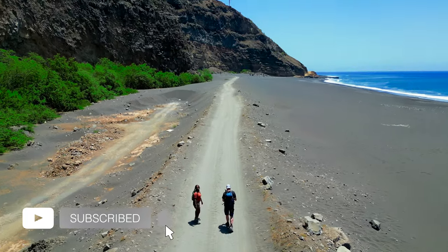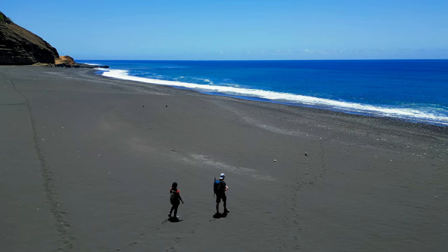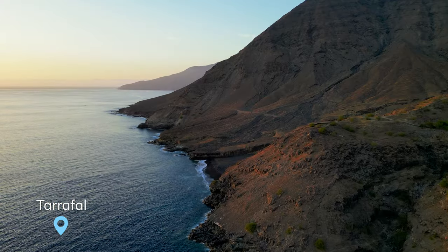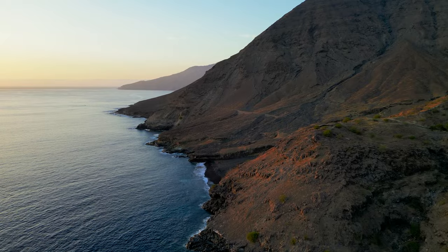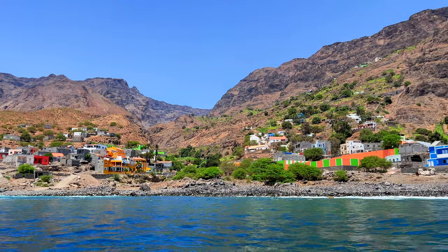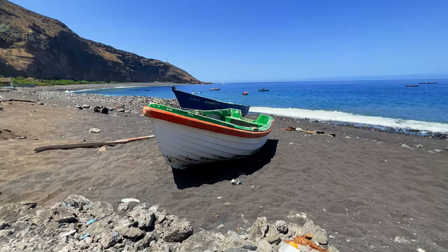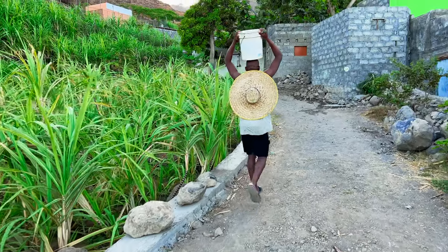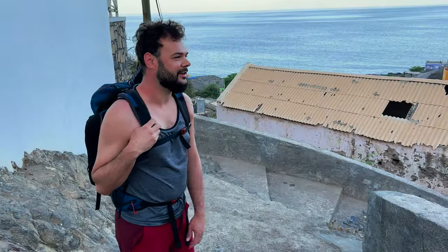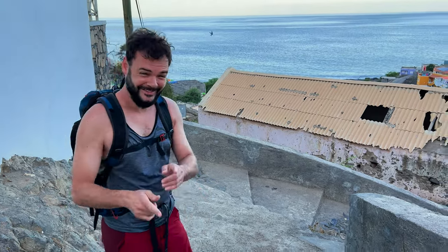Our adventure begins in the southern and barren part of the island, in a fisherman's village called Tarrafa. We are in Tarrafa, about to start a very good hike that will take us to Monte Trigo. Let's go!